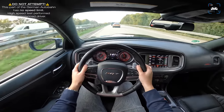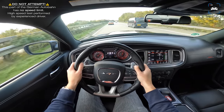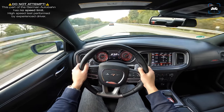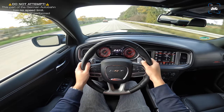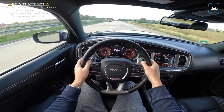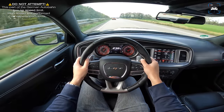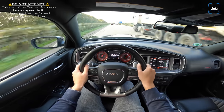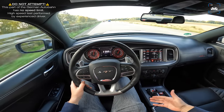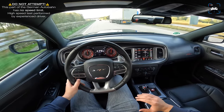Honestly it's so close I cannot even tell which one is faster. Should I have gone for a Charger Hellcat instead of the M3? Maybe, guys — just maybe.